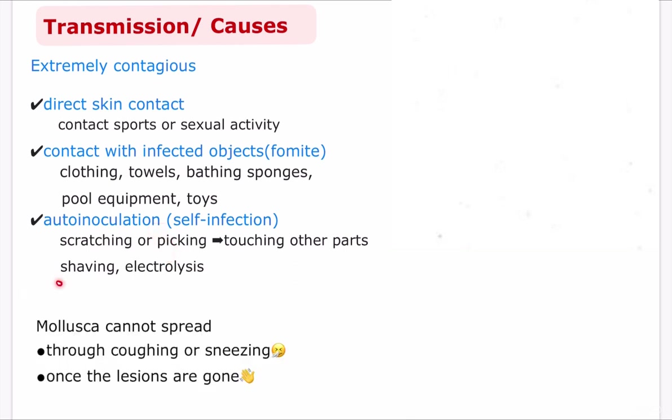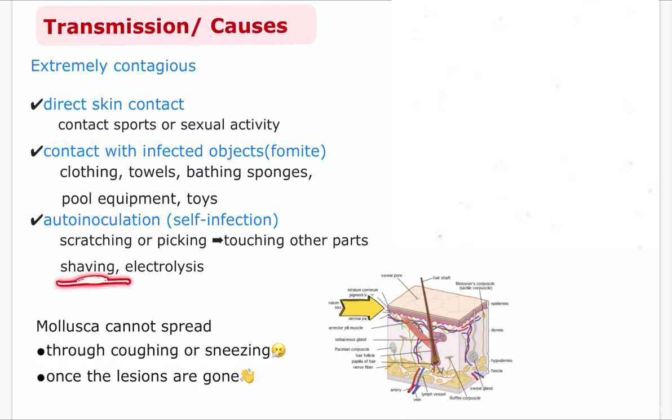The molluscum contagiosum virus remains in the top layer of the skin and doesn't circulate throughout the body, so it cannot spread through coughing or sneezing. Since it lives only in the lesion, once the lesions are gone, you cannot spread it to other people.